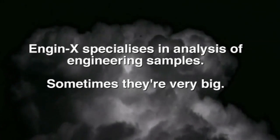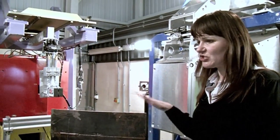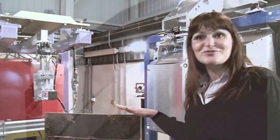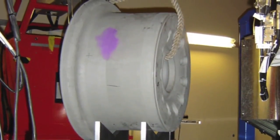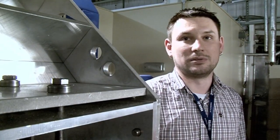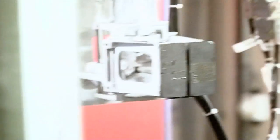We do lots of typical engineering components, but we also occasionally have quite interesting components like a train wheel, which is for example around 500 kilograms. Another interesting component would be an Airbus wing. We measure real samples that actually serve a purpose — in aeroplanes, automobiles, trains. We certainly have some very large samples in here; luckily we have a crane to get them in — two tons or so, this will take.